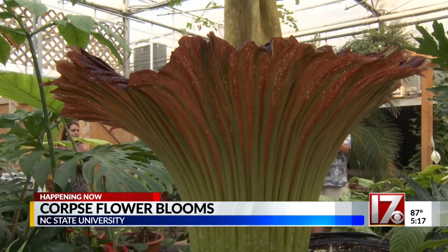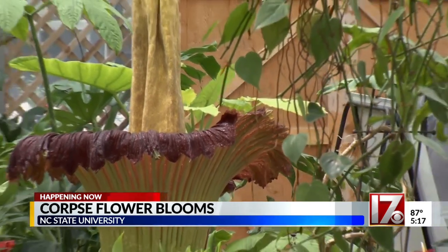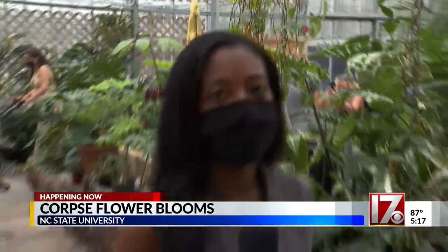It's beautiful though. I came to see it, not really to smell it, but it is beautiful. And how many chances do you get to see something like this? So it's pretty neat. The flower is only in bloom for about two days at a time and only blooms every three to seven years, so a rare experience indeed.